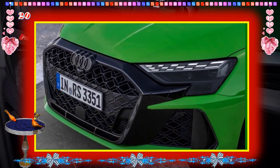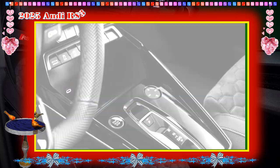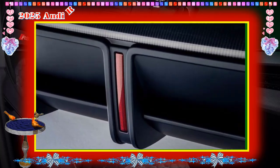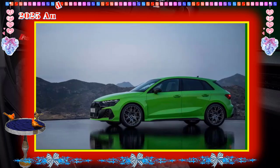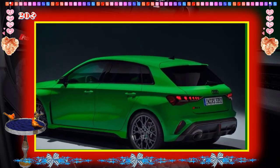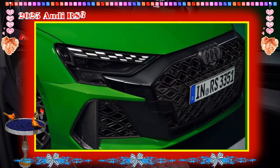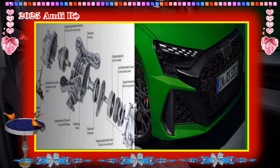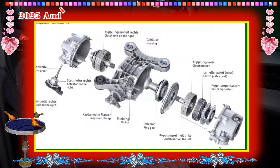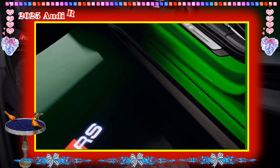Fuel Economy and Real World MPG: the 2025 RS 3 is rated at 19 mpg in the city and 28 mpg on the highway. On our 75 mph fuel economy route, which is part of our extensive testing regimen, the sedan outperformed its EPA estimate with a 33 mpg result. For more information about the RS 3's fuel economy, visit the EPA website.